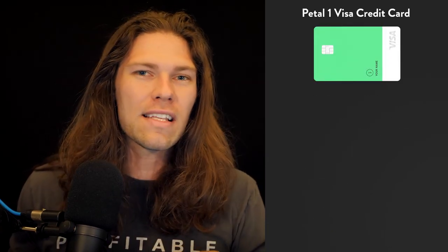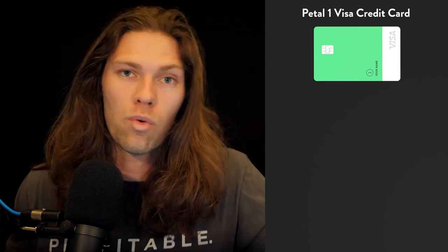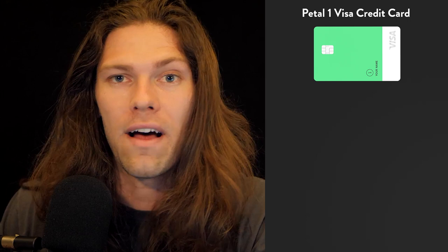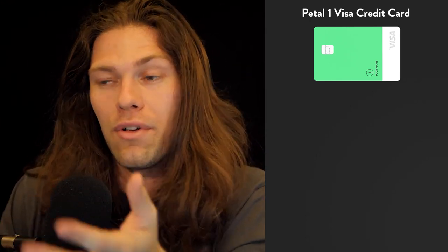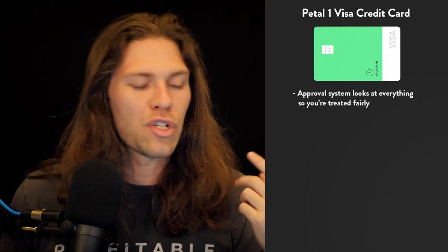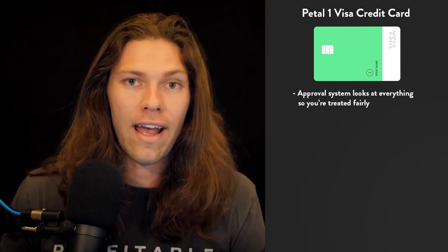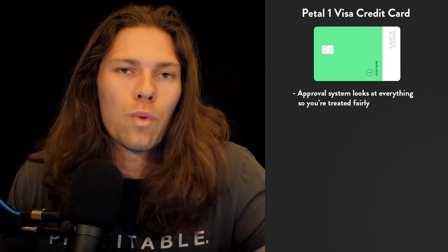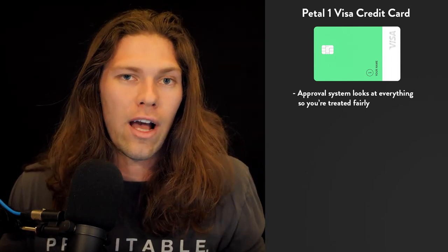The fourth card on the list is the Petal One Visa credit card. This card is similar to the Apple card in that it has zero fees and a great user interface, although it's pretty unique in its approval process. So many people new to credit get screwed by auto-denial systems, but this card does away with that. It looks at everything — your income, spending, bank statements, credit history, cash, savings, and debt — to build a complete financial picture, and you get a credit card and limit that suits your individual situation rather than being auto-rejected by an algorithm.